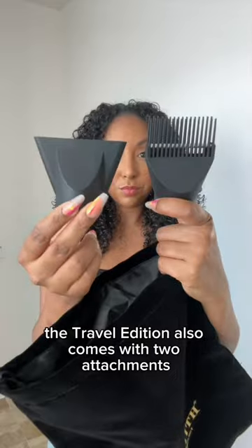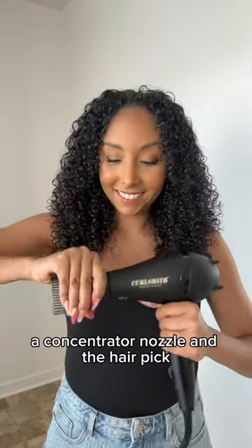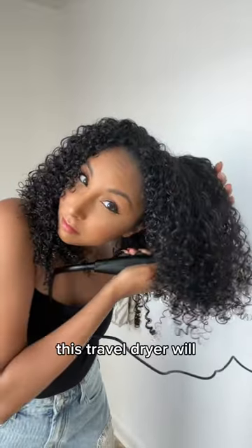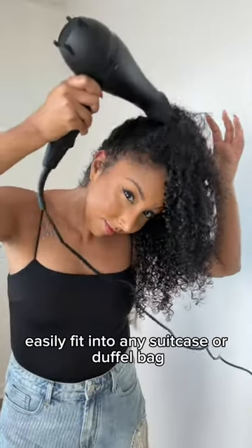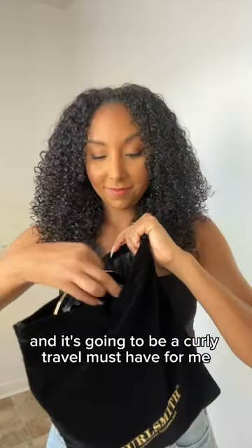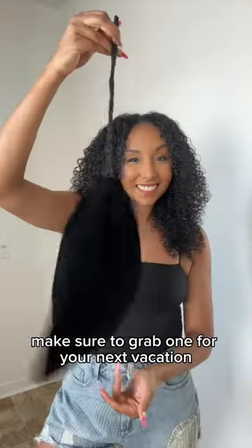The Travel Edition also comes with two attachments: a concentrator nozzle and the hairpick — my personal fave — to stretch out my roots for extra volume. This travel dryer will easily fit into any suitcase or duffel bag and is going to be a curly travel must-have for me. Make sure to grab one for your next vacation.